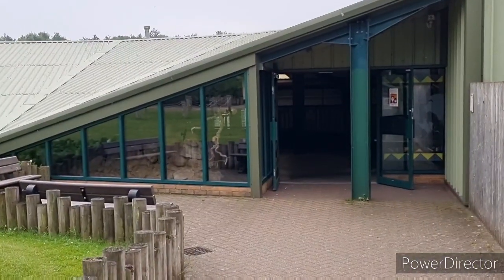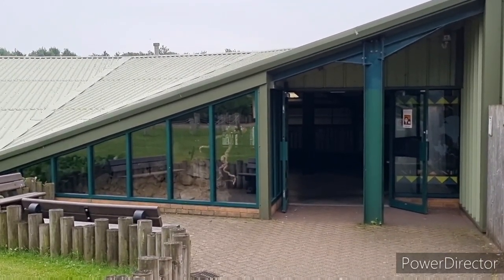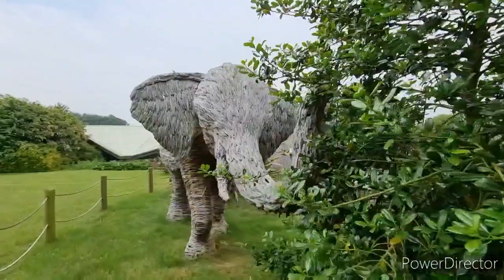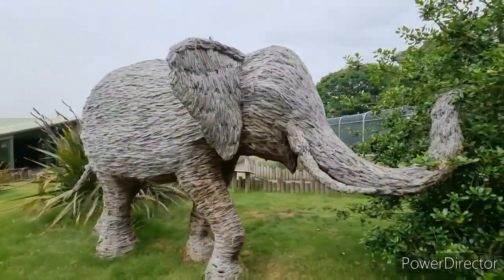I've seen this little building here. I'm not sure if it's a reptile house, but it's a one-way system, so we'll have to have a look when we get round the other side. And here he is on the other side — that's awesome.